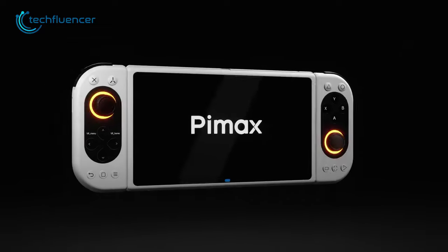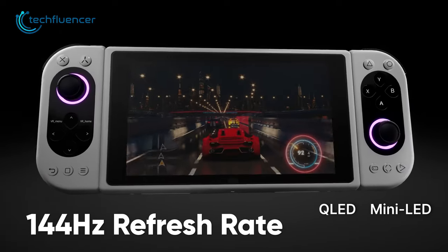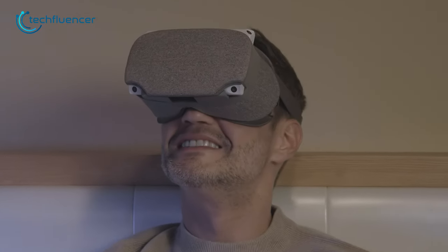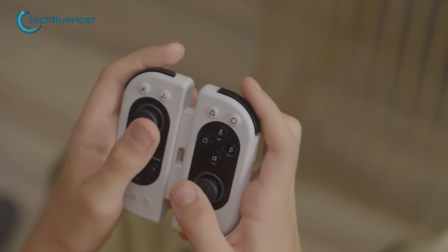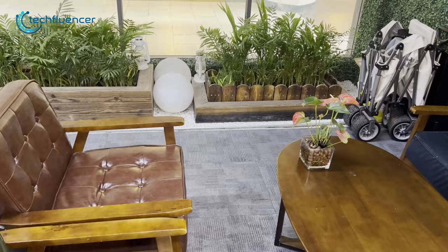But the best part about this handheld console is its stunning 5.5-inch QLED 4K display with a 144Hz refresh rate, ensuring crisp and smooth gameplay. Pimax Portal also has impressive VR compatibility, so you can enjoy a wide range of virtual reality games and experiences. Its ability to deliver top-notch performance and stunning visual quality, paired with its affordability, makes it a standout device in the handheld gaming market.